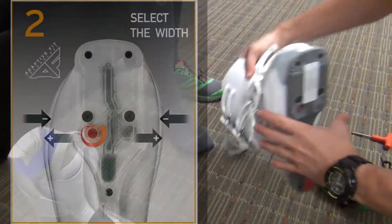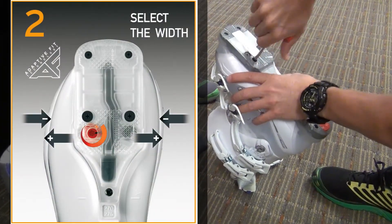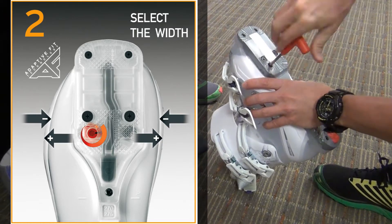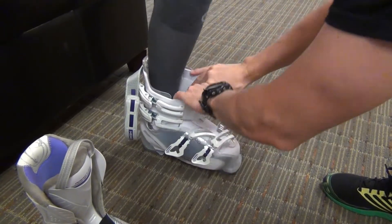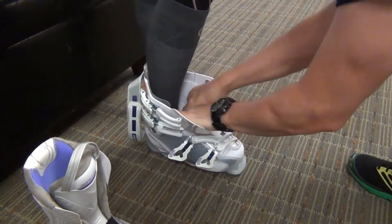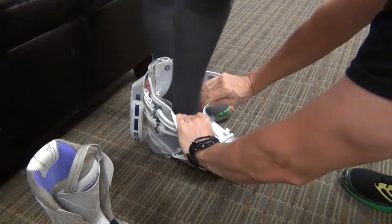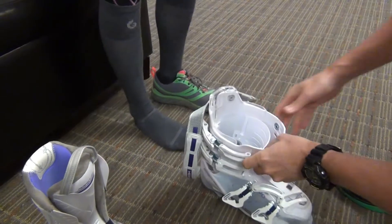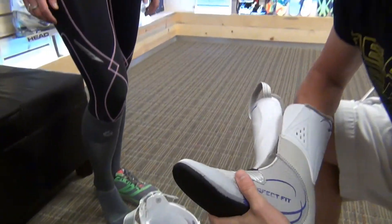So I'm going to take the boot and narrow it with the adaptive fit mechanism. Julia, let's go ahead and reinsert your foot — bring your heel all the way to the back. I'm going to look at the medial side of the foot and the lateral side of the foot. Go ahead and lift up out of there, and I can see that that's a much better fit. So the narrower position for the adaptive fit technology is what we want to use here.